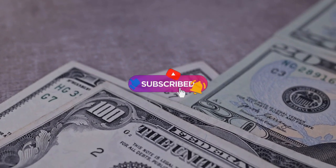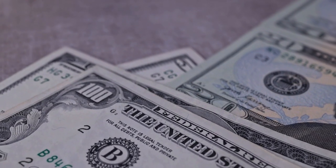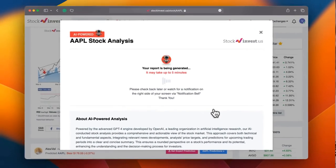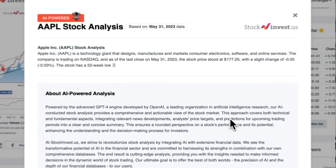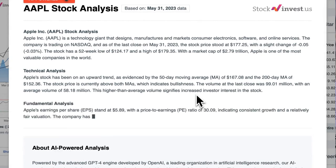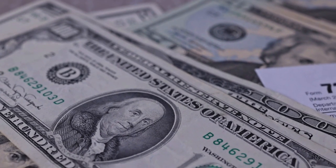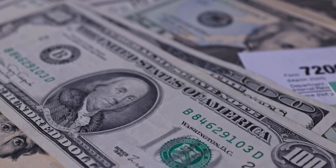Remember to subscribe, hit the like button and activate the notification bell to stay informed about our latest analyses. You certainly do not want to miss any critical updates that may affect your investments. Enhance your trading decisions by exploring our newly launched AI stock analysis tool powered by GPT-4 available at stockinvest.us. Harness the power of AI and receive a complimentary price prediction and in-depth analysis for any one of 25,000 companies worldwide today.